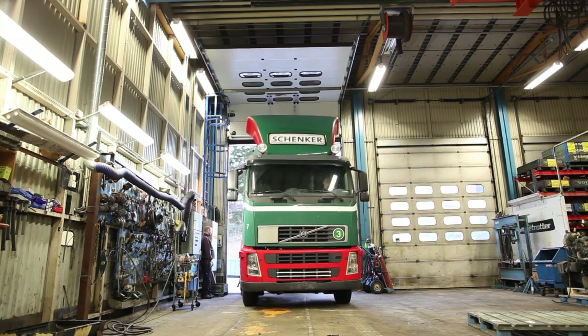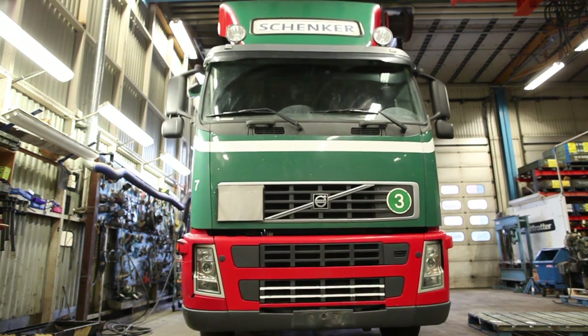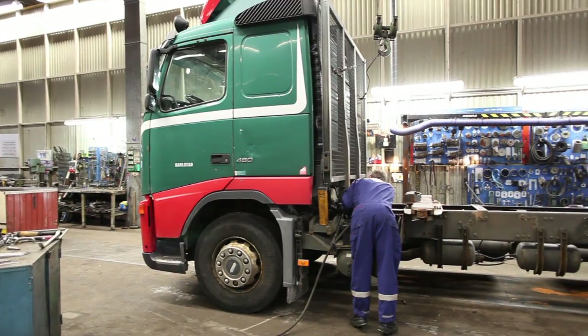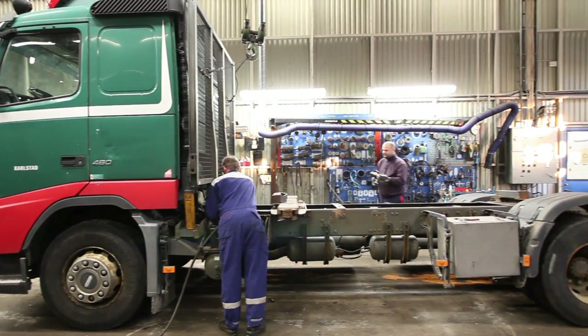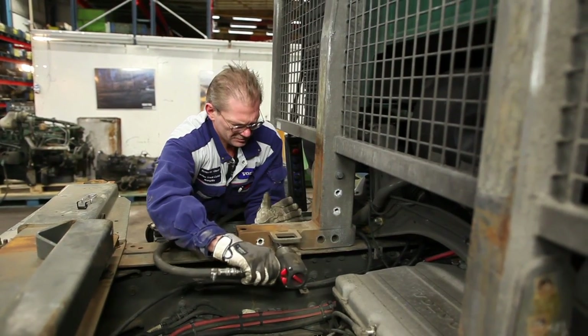This Volvo FH from 2002 has covered a million kilometres and its service life is over. When scrappers Jimmy Gustafsson and Kenneth Olsen have finished their work, 90% of all the material will have been utilised.